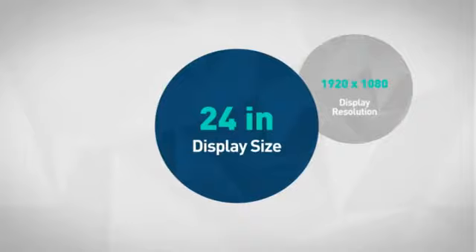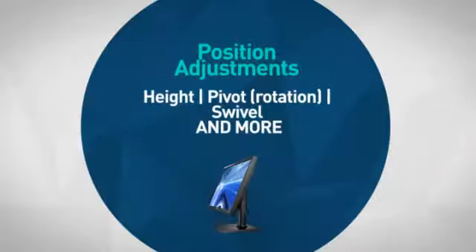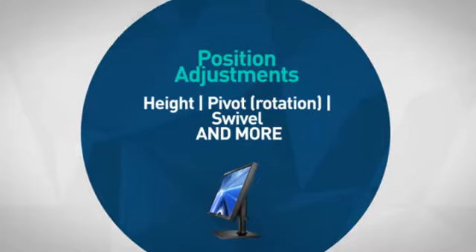First thing we noted is the large display, which makes it a great choice for a demanding workspace. Next, the unique built-in features, which allows for performance and comfort.